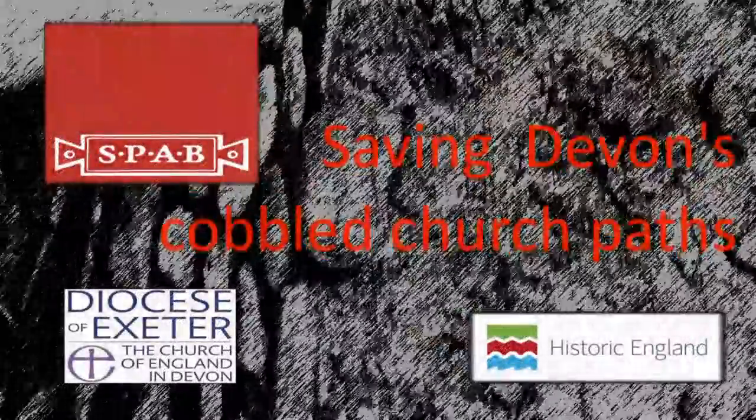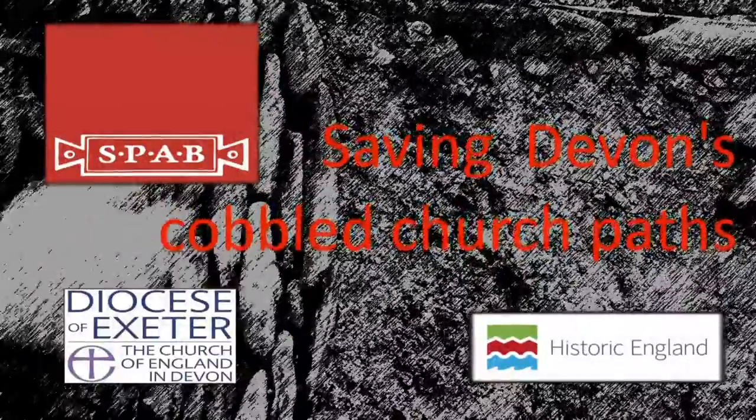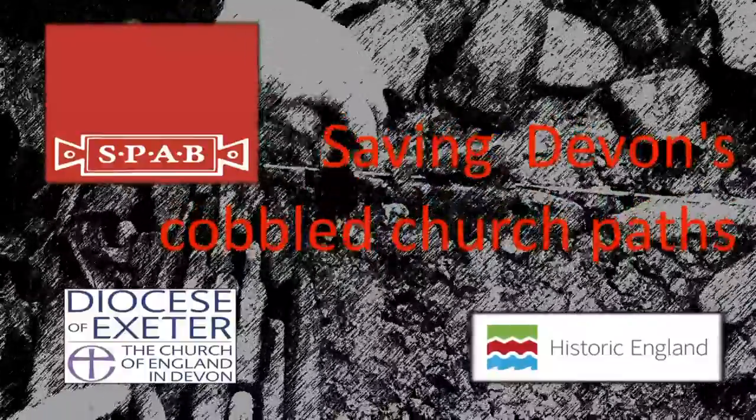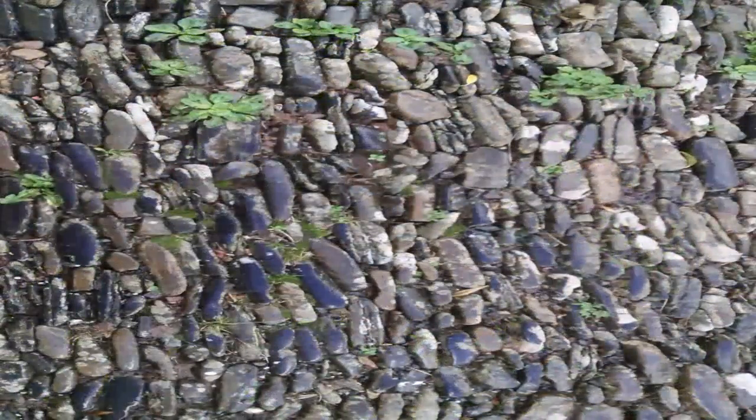This video is part of a joint project by the Society for the Protection of Ancient Buildings and Historic England. Trials were undertaken to investigate best practice for the maintenance and repair of cobbled church paths in Devon. These cobbles are laid in their traditional manner, not in cement, and traditional paths are restrained at the edges by walls or curbs.